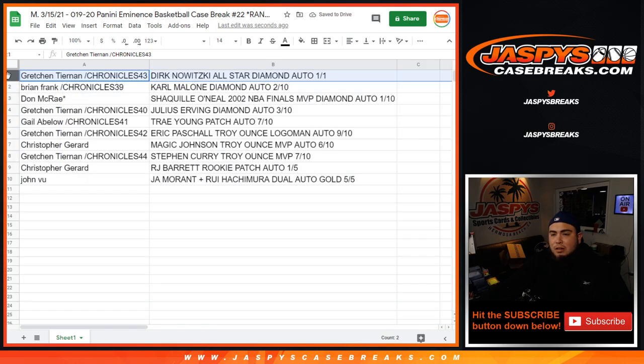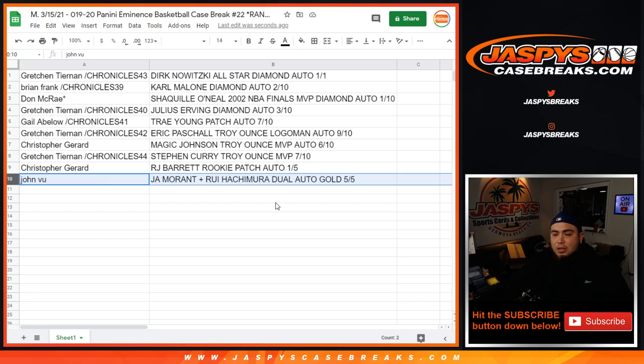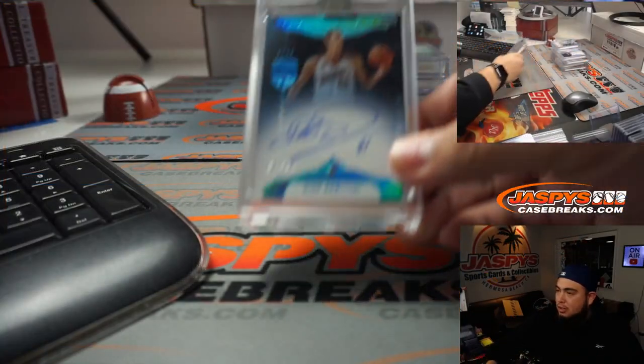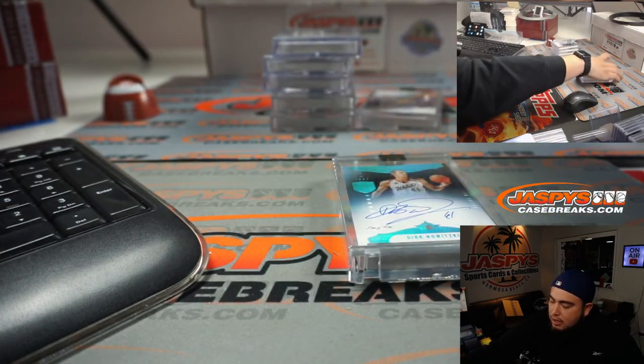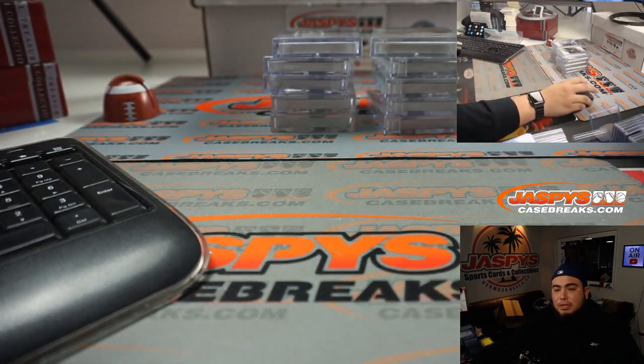Gretsch, you have the Dirk Nowitzki All-Star diamond auto 1 of 1 — congratulations! Brian Frank with the Karl Malone diamond auto 2 out of 10. Don with the Shaquille O'Neal 2002 NBA Finals MVP diamond auto 1 out of 10 — that's a beautiful card. Gale, you have the Julius Erving diamond auto 3 out of 10. Gale, sorry Gretsch, you have the Eric Paschal Troy ounce logo man 9 out of 10. Christopher with the Magic Johnson Troy ounce MVP auto 6 out of 10. Gretsch with the Steph Curry Troy ounce MVP 7 out of 10. Christopher with the RJ Barrett rookie patch autograph — congrats! And John with a spot straight up getting the Ja Morant/Rui Hachimura dual auto gold 5 out of 5. Congratulations everyone — everyone's guaranteed it, so that's a beautiful thing. Appreciate you guys, Jaspi's Case Breaks dot com.